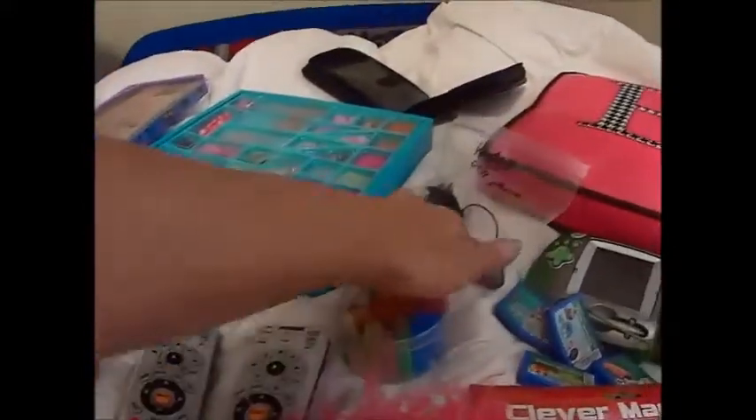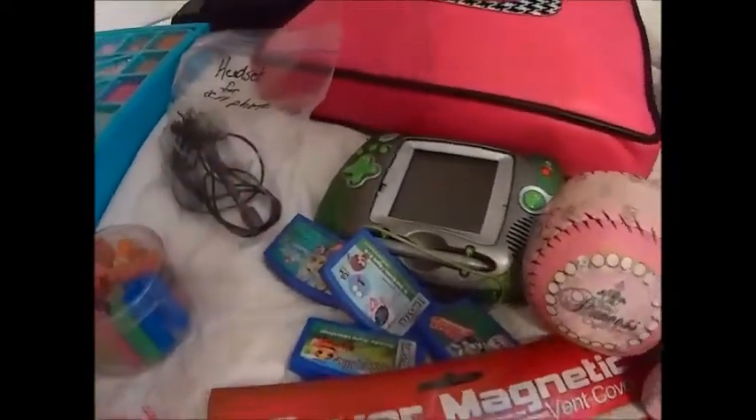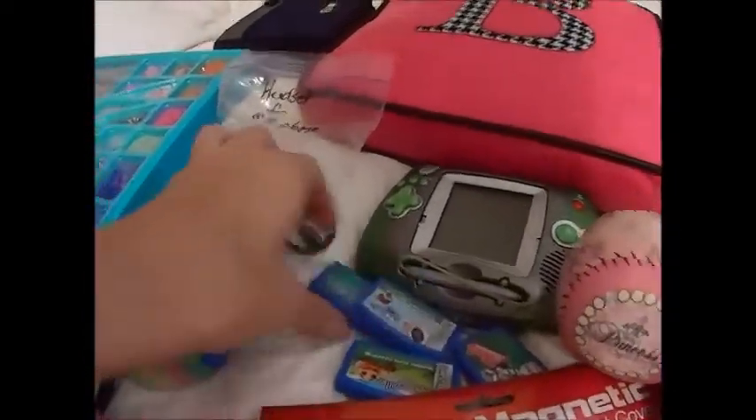I got some little hair clips, some erasers for school for Mason, a Misha headset, a case logic thing for CDs, I got CNS — hello — a Leapster game, and these games here.